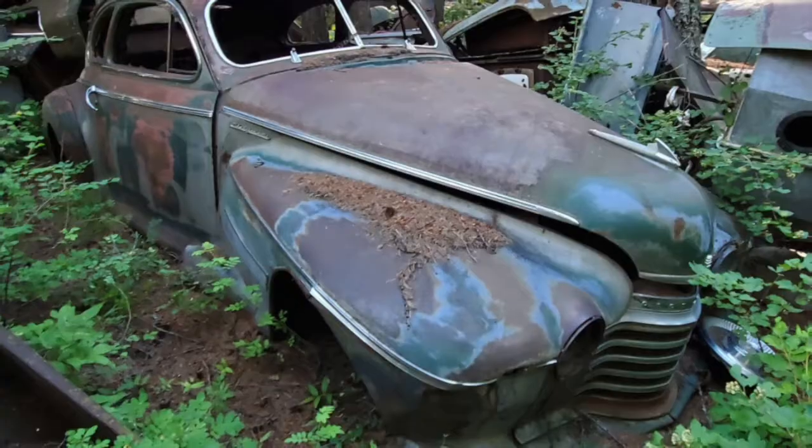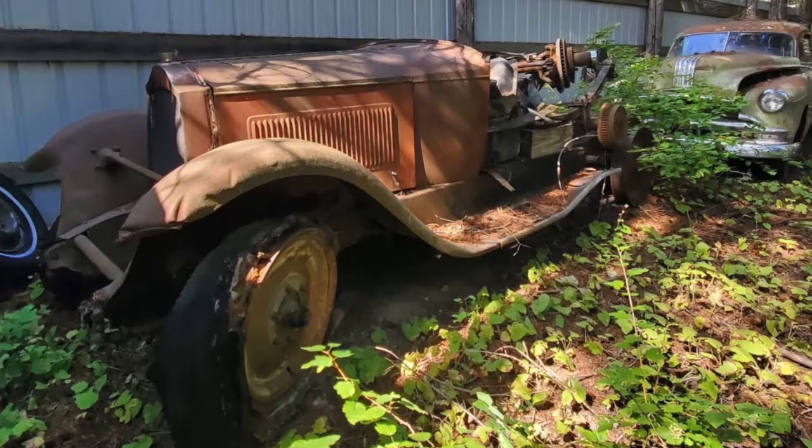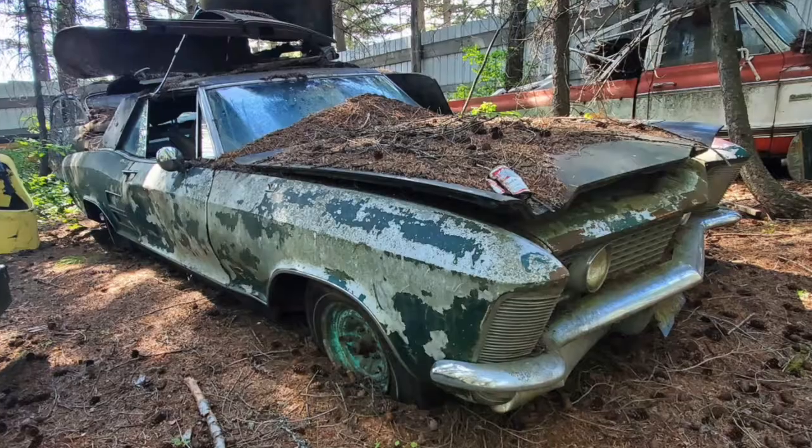If you've ever coveted any of the cars you've seen here on Nelson Studios, now is the time to act.